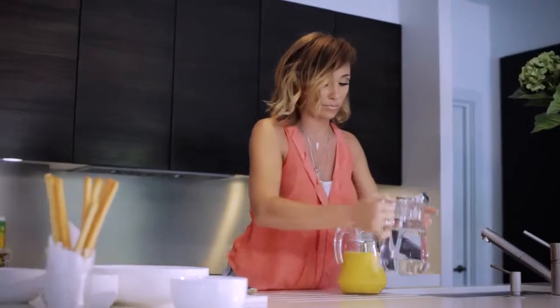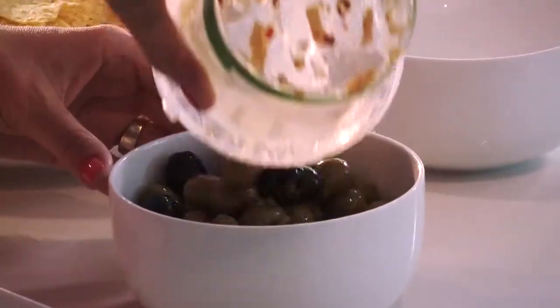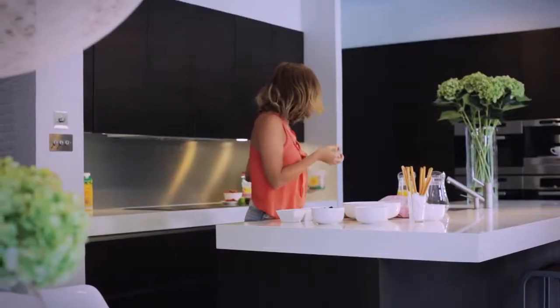Hi guys, I'm Jenny Frost and welcome to my Perfect Night In with Parrot Bay Frozen Cocktails. Now I don't know about you, but when I've been non-stop for a few weeks there's just nothing better than organising the perfect night in with your best mates to just chill and catch up.